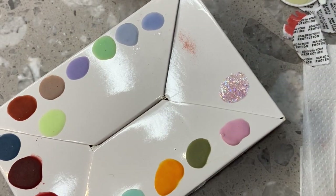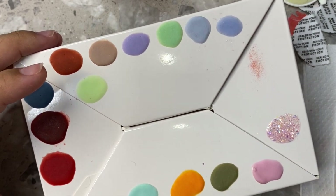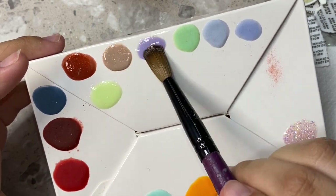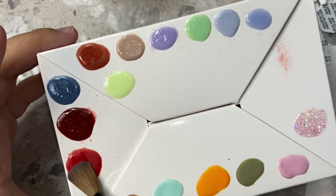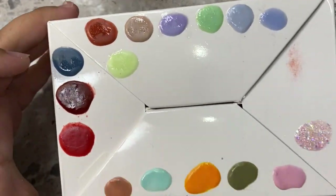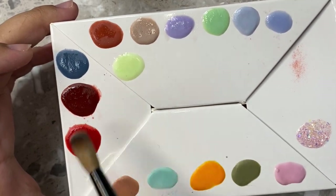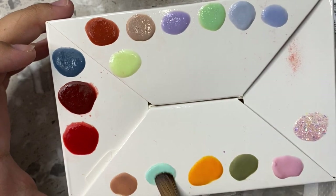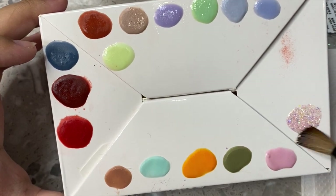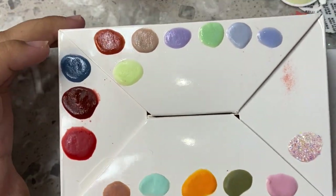That concludes all my swatches for the Nail Supply Glamour colors. Running over them with monomer so you can see how they look shiny — all of these colors are super pretty and I didn't have any colors like these before, so I'm really glad to add them to my collection. Let me know what else you want to see, if you'd like any links, or if you have questions. Hope you guys have a great day — bye!